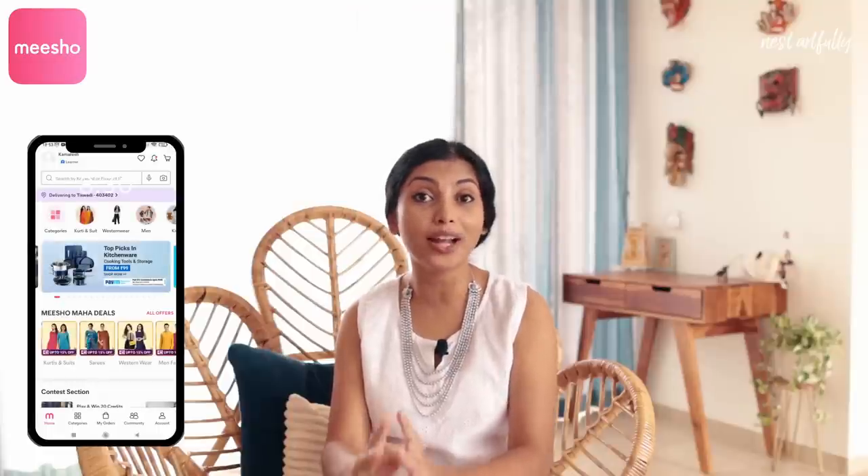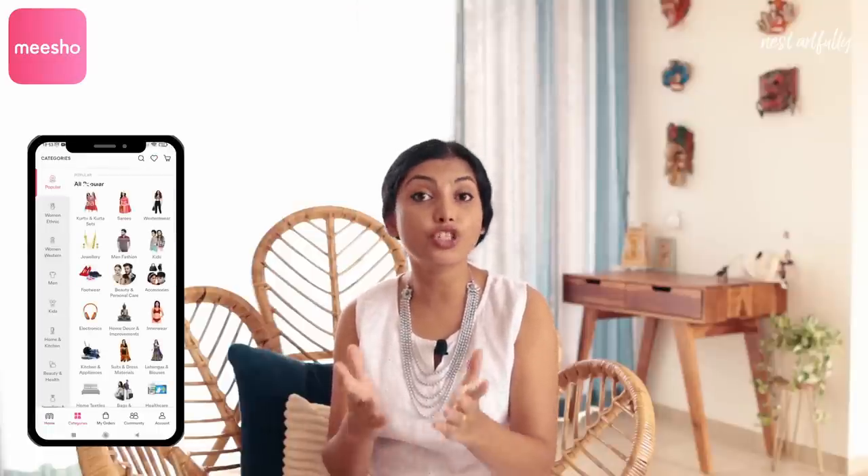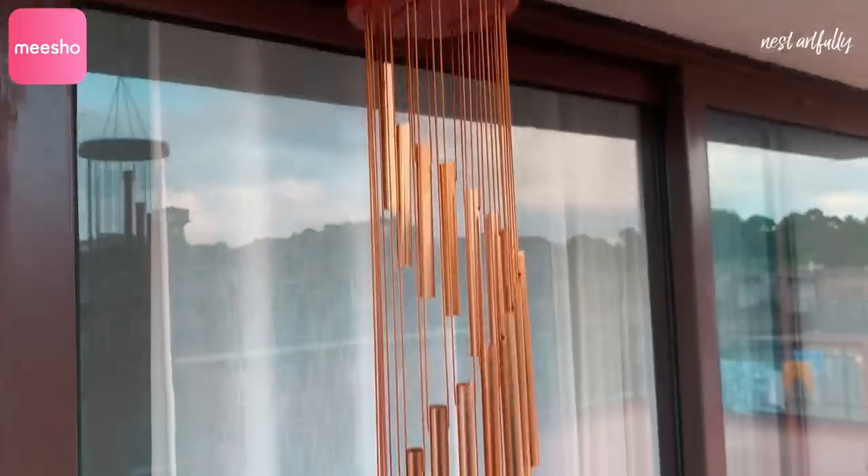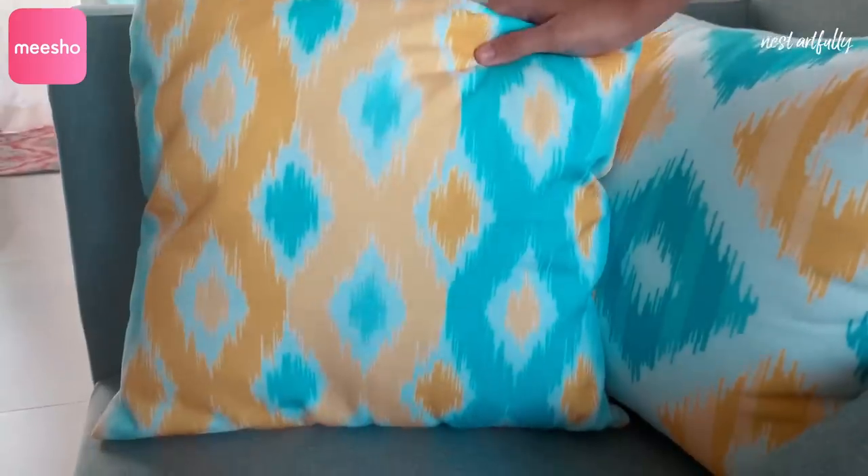This video is about my home decor haul from Meesho. Meesho is India's favorite app to buy top quality products at lowest ever prices, trusted by over one crore Indian users. You can choose from over 50 lakh products across categories like home, kitchen, women's fashion, men's fashion, kids wear, and more. You can even earn through Meesho by sharing and reselling products on WhatsApp, Facebook, Instagram, and other platforms. Let's take a look at all six home decor products I've purchased.